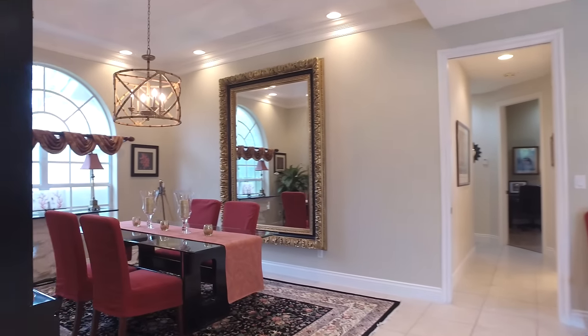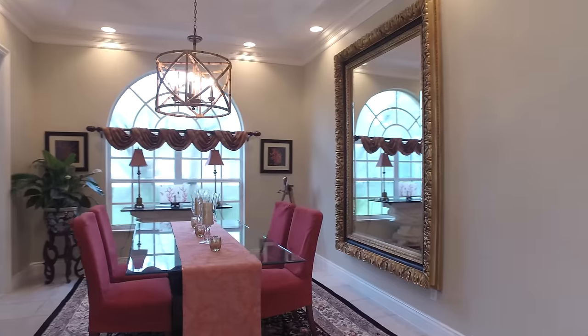Enjoy dining with family and friends in this formal dining room with a coffered ceiling.